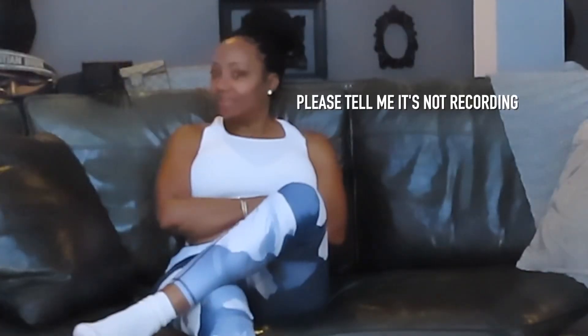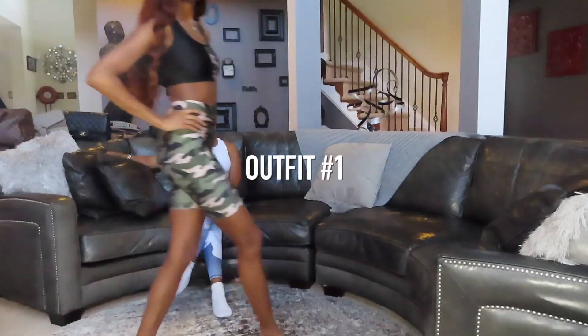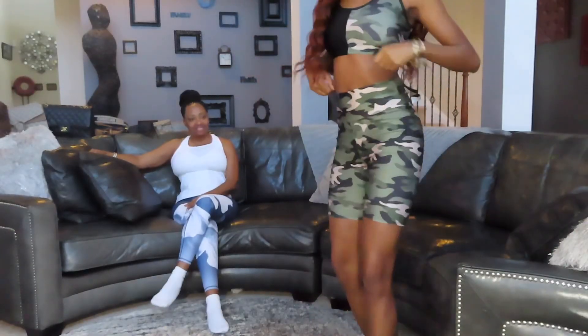Are you ready? Yes, I'm ready. We are ready. All right, we're going to go, y'all. Outfit number one — this is outfit number one, y'all.